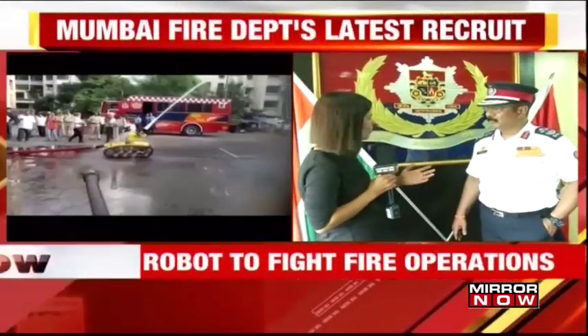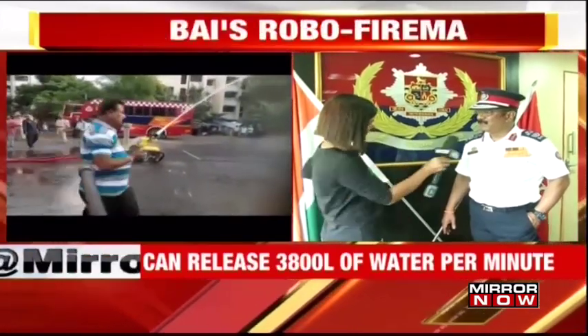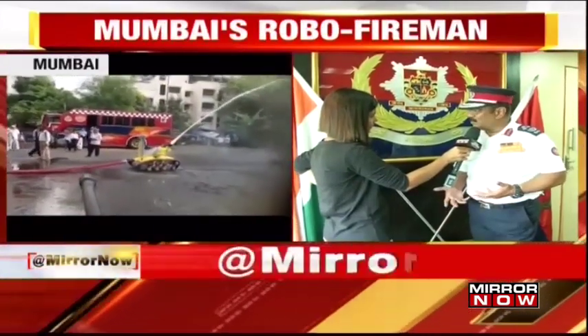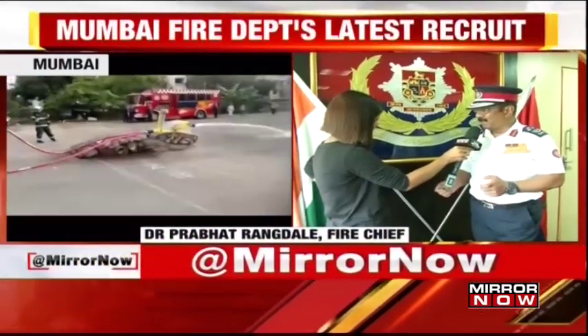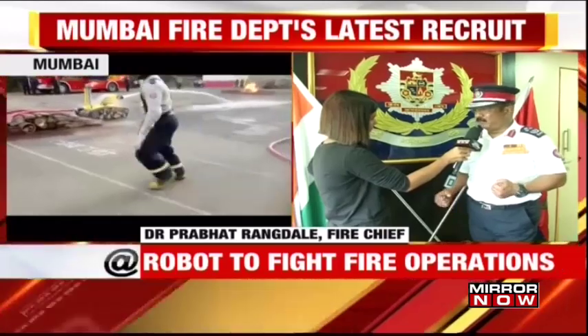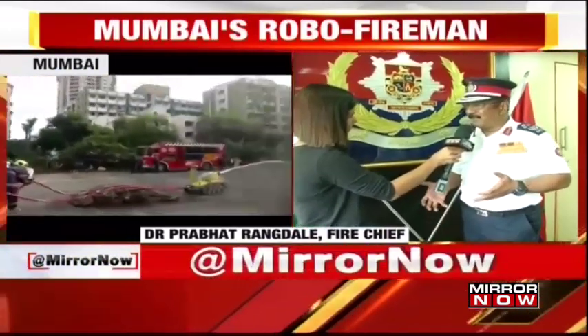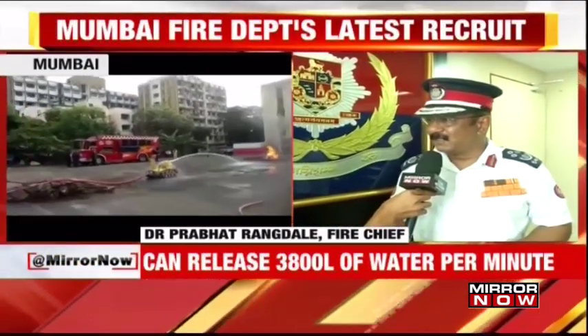How do you plan to train your men, the officers, in terms of using it? The best part of this technology is that within two or three days, anybody can get trained, because it's a plug-and-play kind of a setup. It's not very sophisticated or perishable kind of equipment.